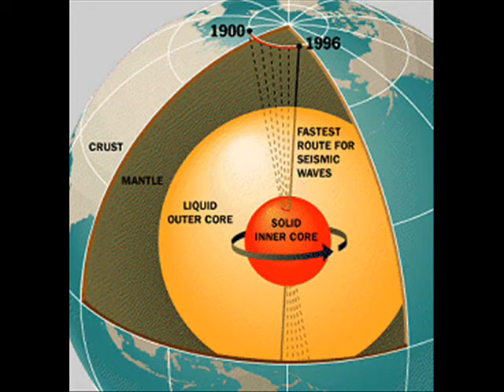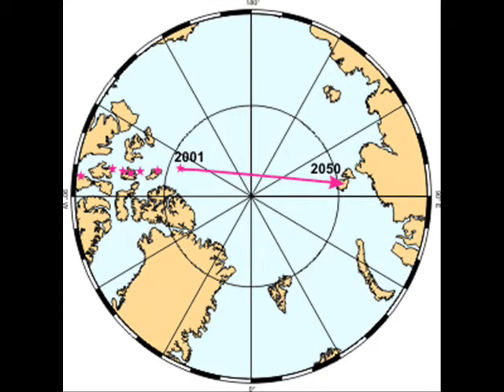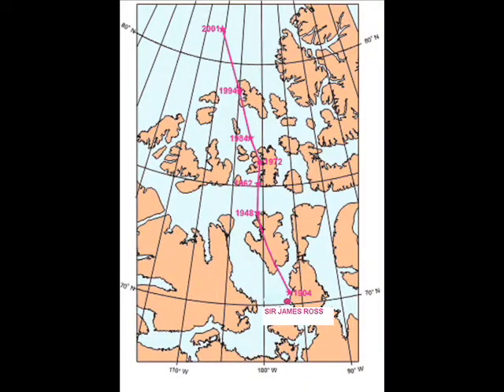Now, the outer core and inner core are going to play a major role in explaining the process that forms our magnetic field and what is known as Magnetic North and Magnetic South. Scientists have long known that the magnetic poles move. The accompanying pictures show the path of the North Magnetic Pole since its first discovery in 1831 to the last observed position in 2001 and its possible position in 2050. Sir James Ross was the first to discover the position of the Magnetic North Pole in 1831.